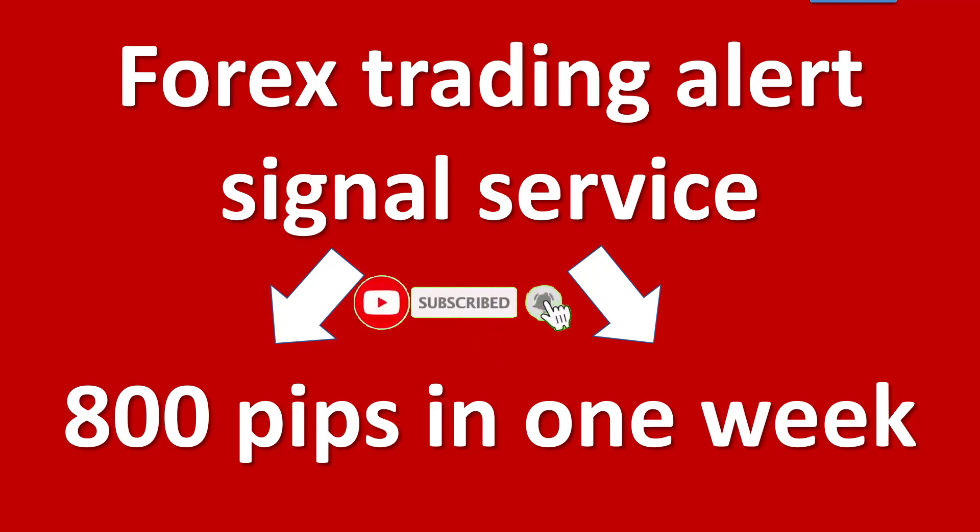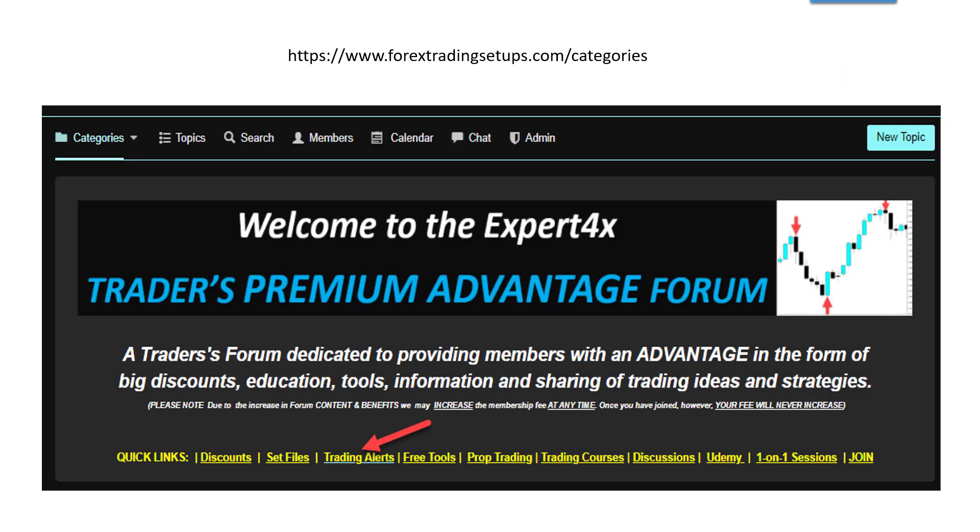Hi everybody, Alex a player from Expert Forex. Today's video I want to make you aware of our alert and signal service, which has just produced 800 pips in only one week. The alert service is one of the benefits of being a member of our premium advantage forum. The alerts are published on a daily basis around about the London market open or soon after that.